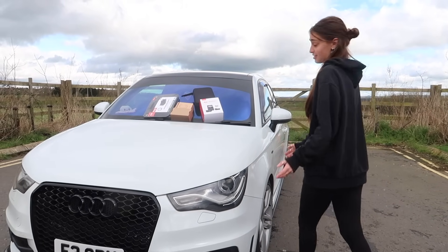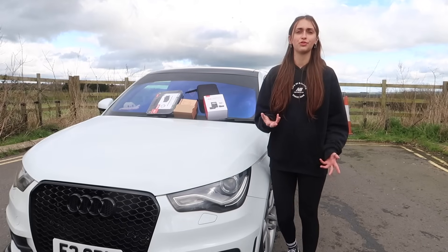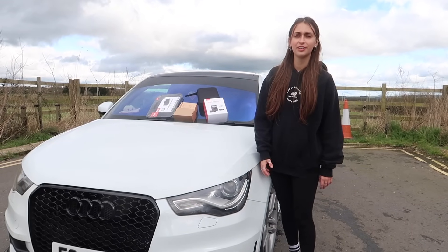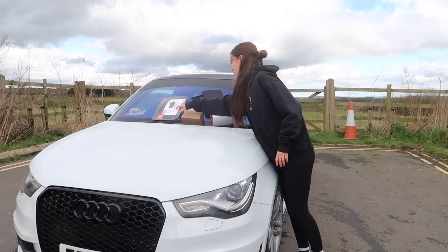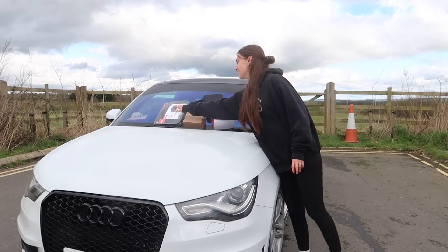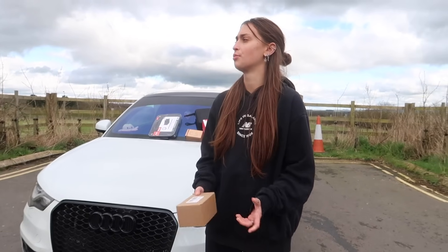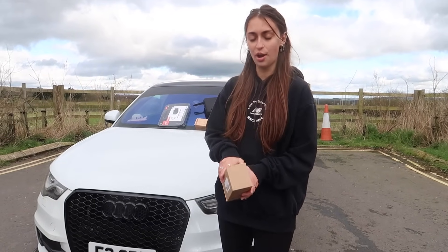Let's start with the first car accessory. It's a bit random actually — I just saw it when I was looking and I thought that's a good shout.